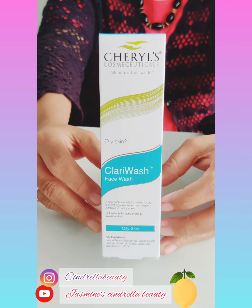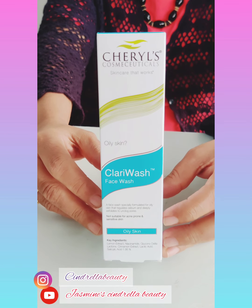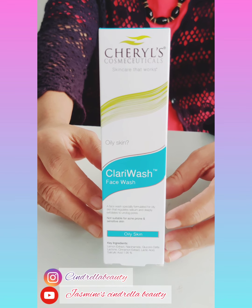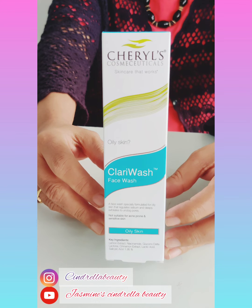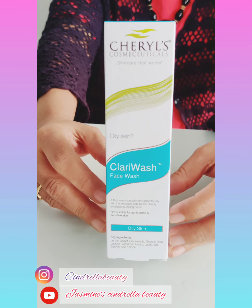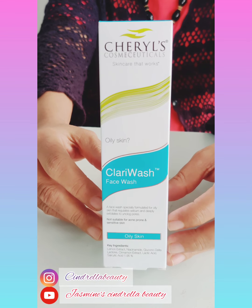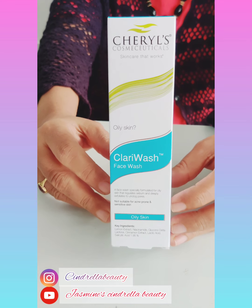Niacinamide is very important for our skin. It will reduce the skin inflammation and redness. After moisturizing, the skin will be smooth.